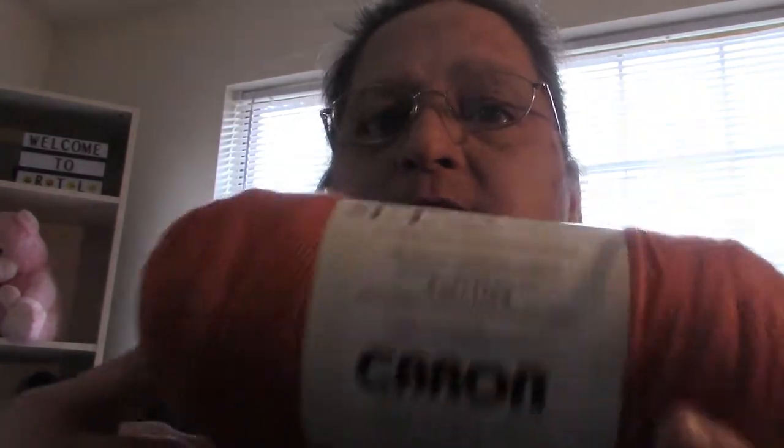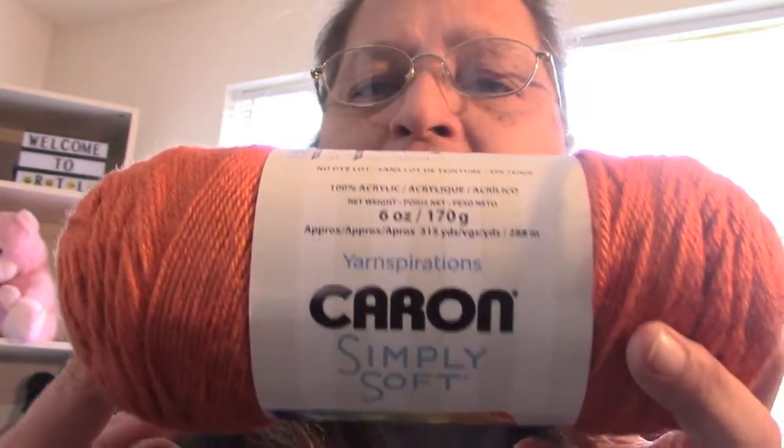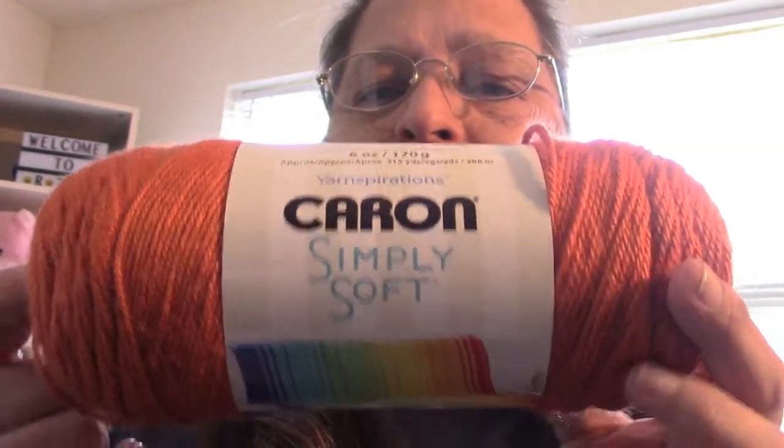And then I got some more Caron Simply Soft for a major project I'll be working on more after the craft show. I want to get a couple done for the craft show, but this is more for after. I wanted to get some neutral colors, but then some crazy colors too, because this would be awesome during Halloween for what I'm making.